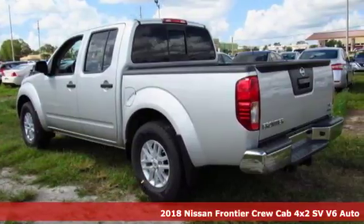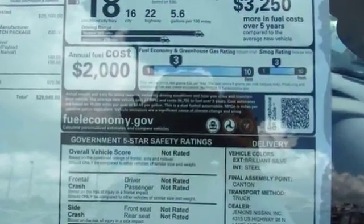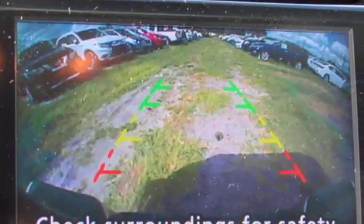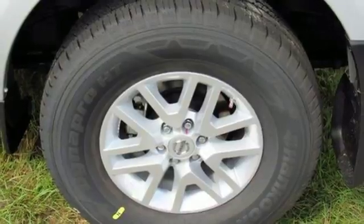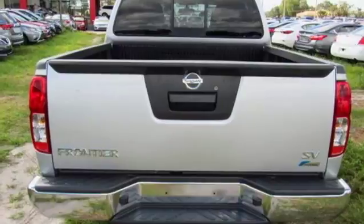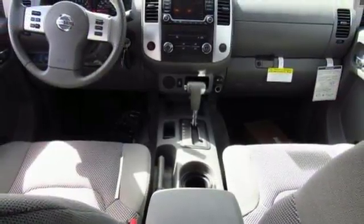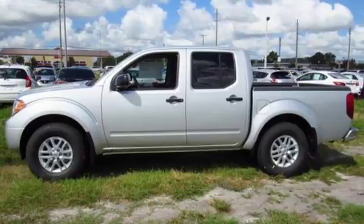A great vehicle is comprised of great features like these: Nissan Connect External Memory Control, Bluetooth, Manual Tilting Steering Column, Driver and Passenger Front and Seat Mounted Airbags, Power Windows, Air Conditioning, Automatic Transmission, Aluminum Wheels, 4-Wheel Anti-Lock Disc Brakes, and Bluetooth Wireless Audio Streaming.